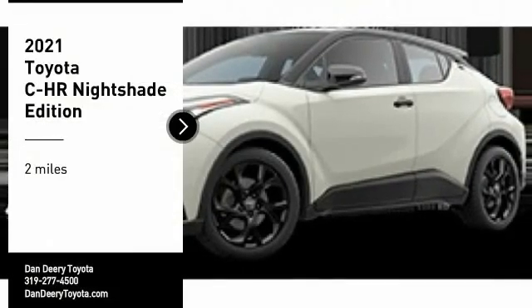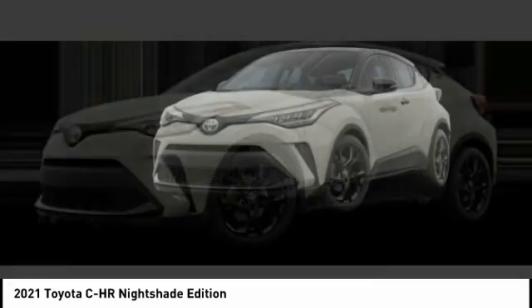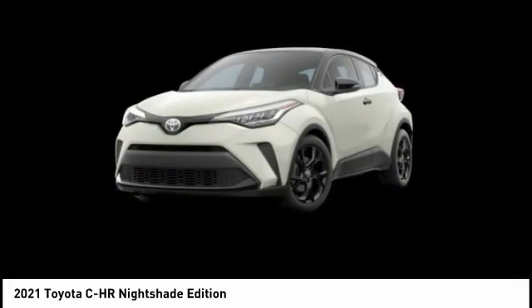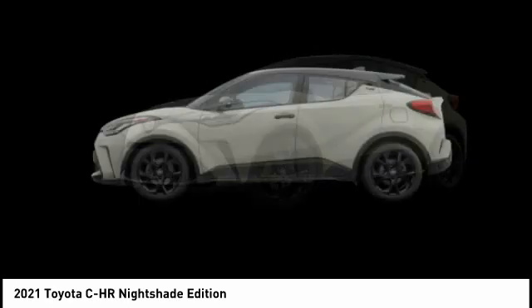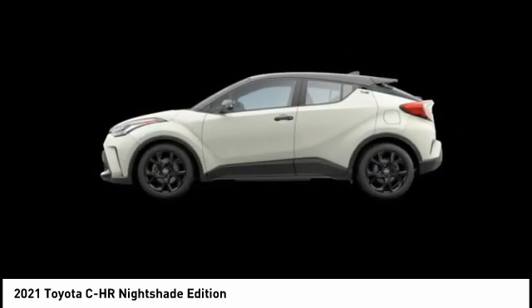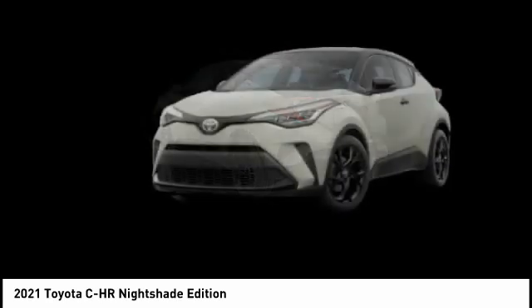Make a great choice today with the 2021 Toyota C-HR. The C-HR's fresh design makes it stand out in the crowd, and the interior oozes with style. The C-HR handles like a race car and has all the safety features you'd expect from a Toyota vehicle.